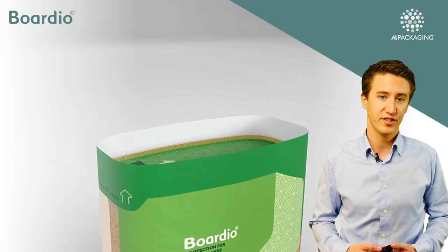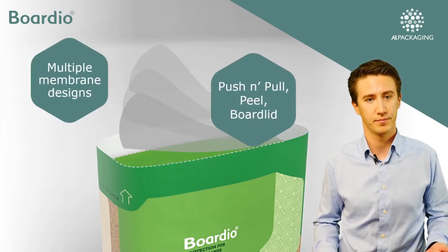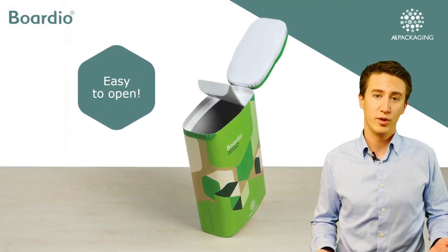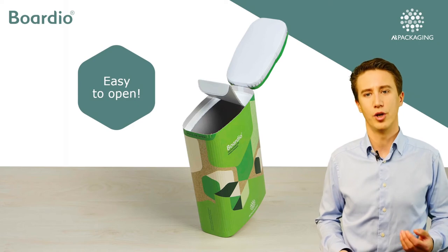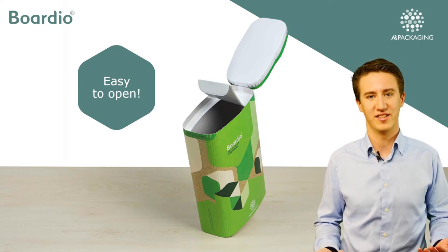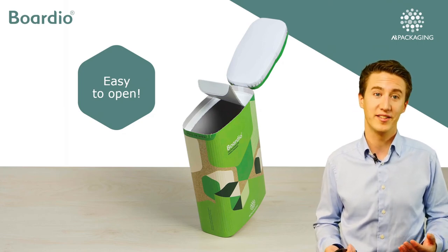Our membrane solutions are offered in multiple designs depending on your requirements. They all have one thing in common though — they're easy to open. Don't you hate it when you open a package and the membrane tears halfway? That's not going to happen with the Bordio tear membrane technology.